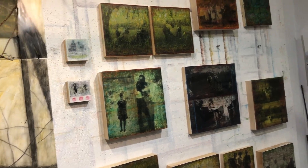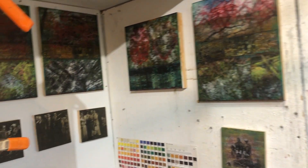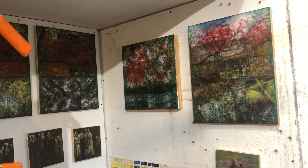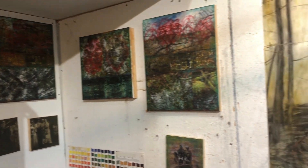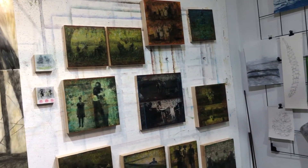I work in series, and I usually have a number of series happening at the same time. I find that it keeps me from getting stale with a particular piece. And also, when I'm learning in one project, I bring that to another project.